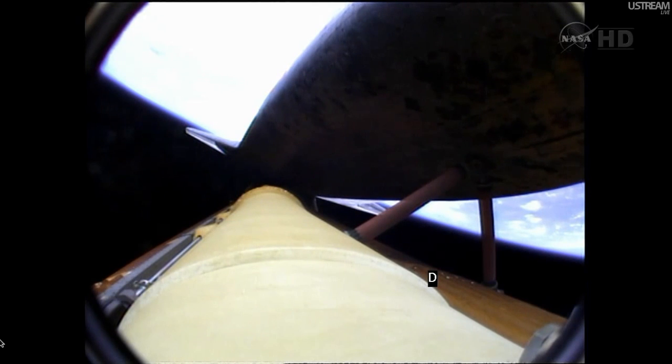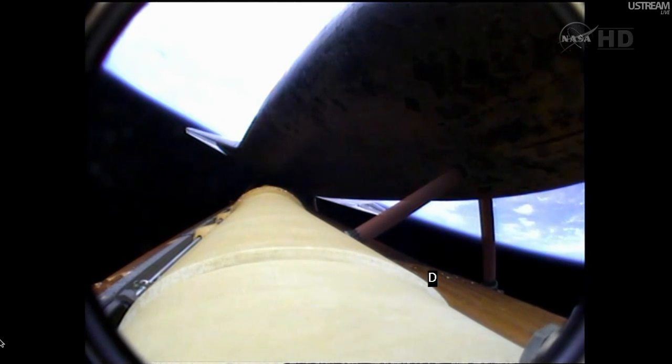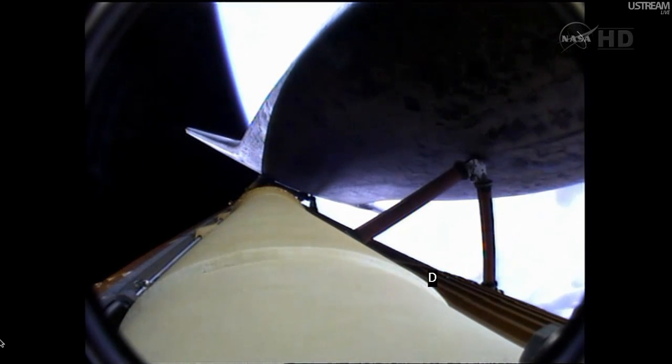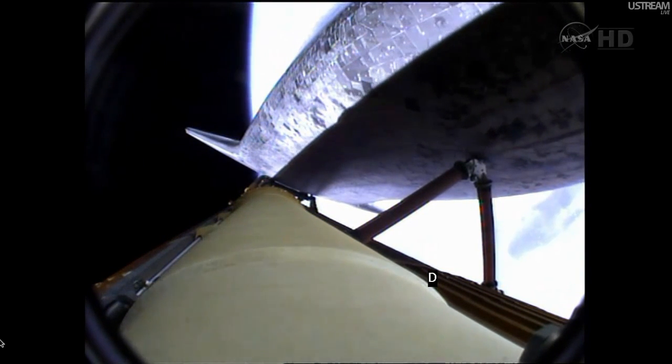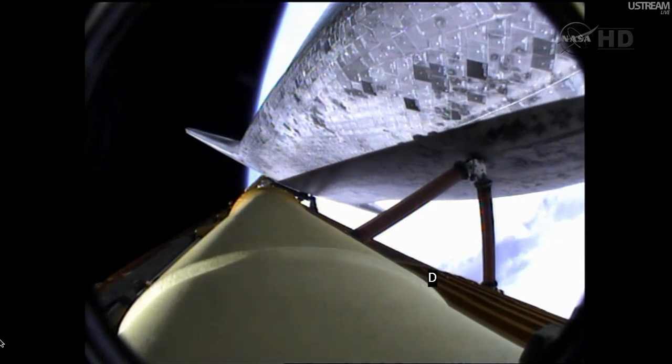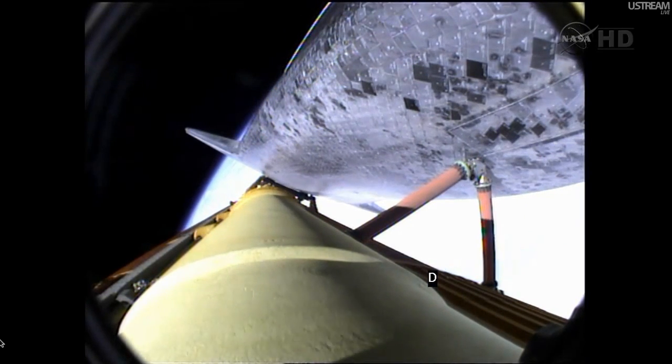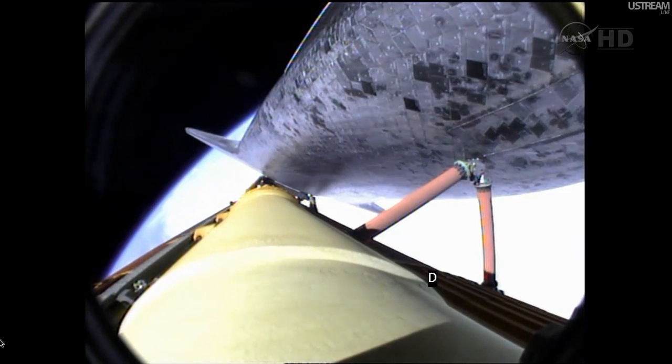Five and a half minutes into the flight. Atlantis traveling 7,700 miles an hour, 315 miles downrange. The guidance officer confirms that the computers are commanding the main engines to swivel. We've rolled to a heads-up position now, providing better communications to the tracking and data relay satellite system as Atlantis heads uphill.